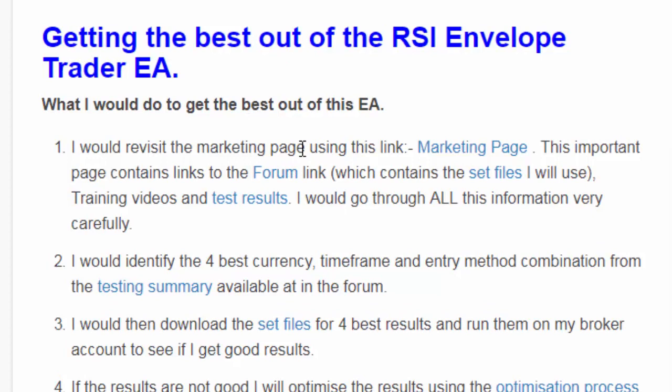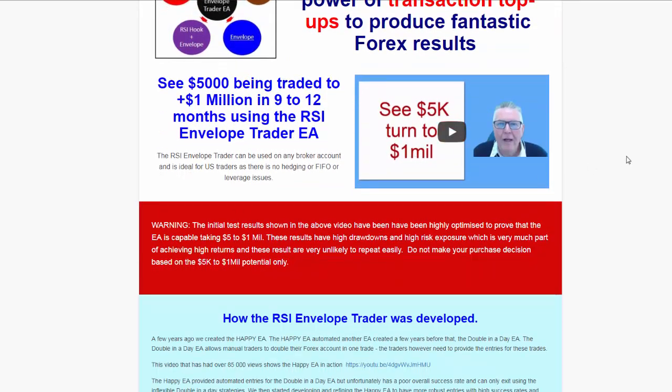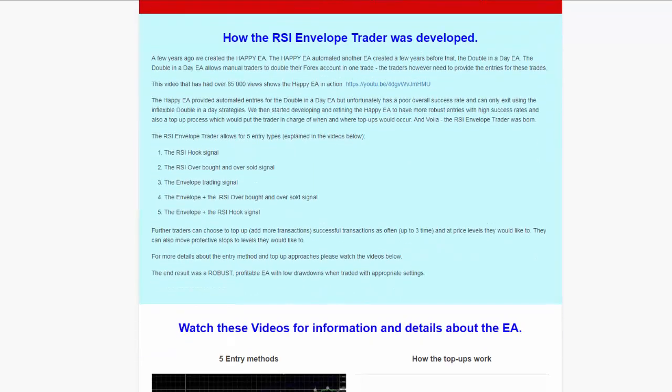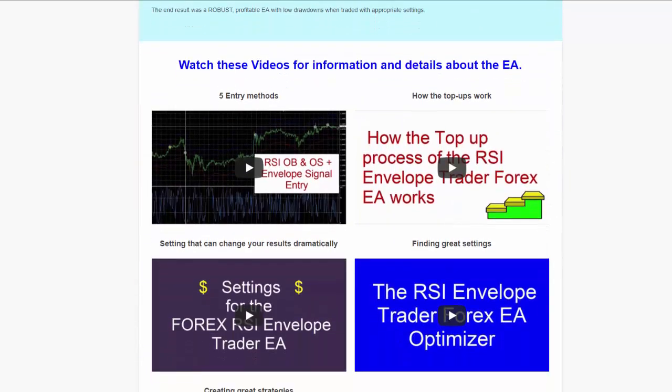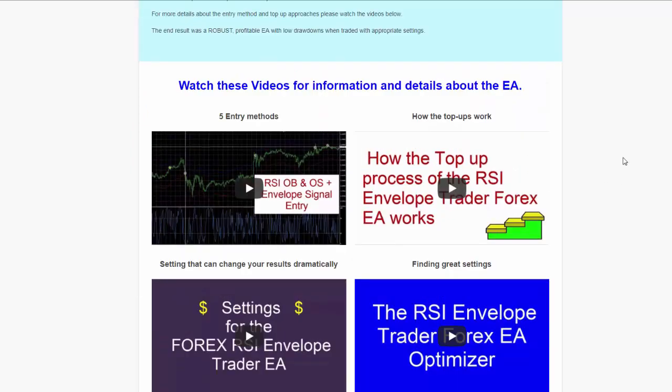The first thing I would do is revisit the marketing page of the EA. There's an incredible amount of information available on the marketing page. I'm going to click on that marketing page link — it takes you to the marketing page and gives you a lot of information. For instance, there's a video that shows this EA trading 5K to one million, and it also explains how the EA developed over time.